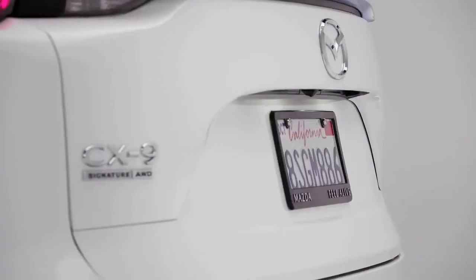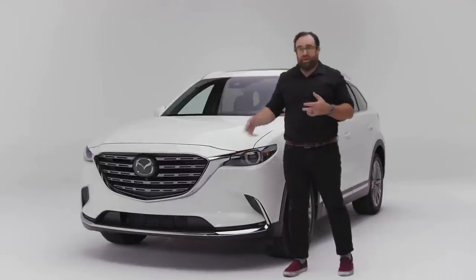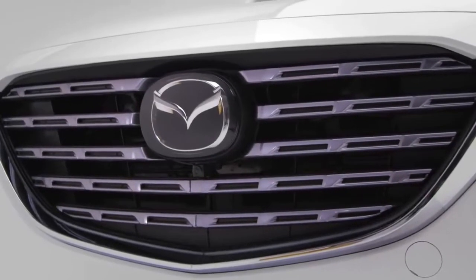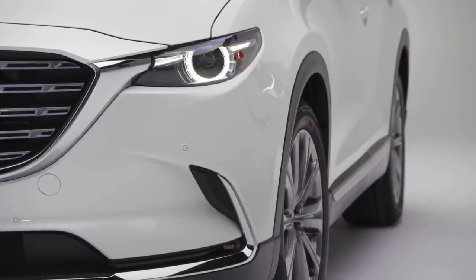This is a higher spec signature CX-9. If you take a look at this grille, there's not a ton of chrome or bright work on this car, but the stuff that's there has been done very tastefully. The grille, the surrounds, the roof rails — it just looks really good. It's not bling-bling. It just makes it pop a little bit.